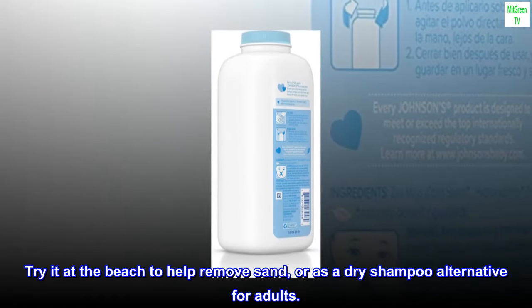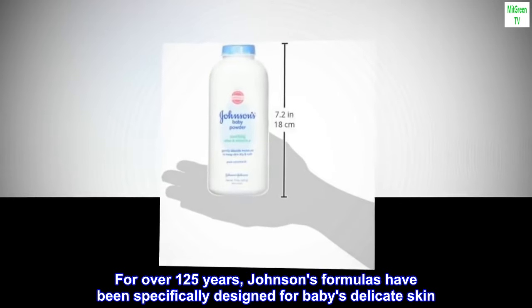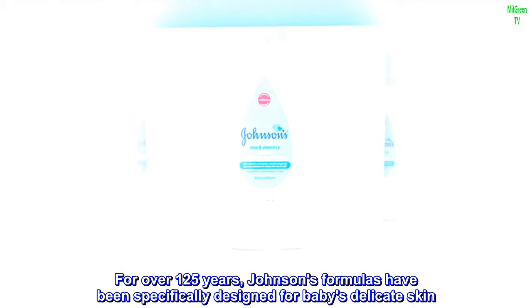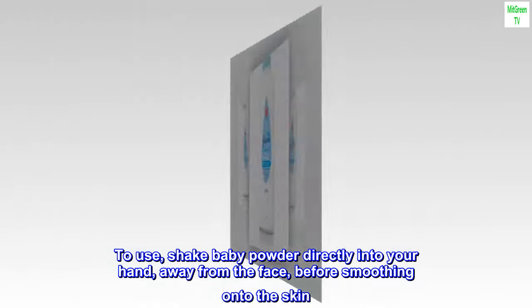Try it at the beach to help remove sand, or as a dry shampoo alternative for adults. For over 125 years, Johnson's formulas have been specifically designed for baby's delicate skin. To use, shake baby powder directly into your hand, away from the face, before smoothing onto the skin.